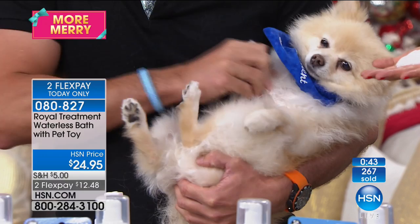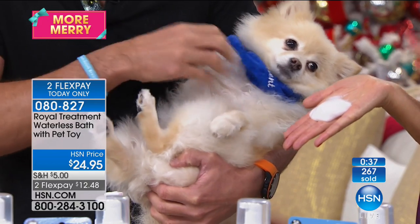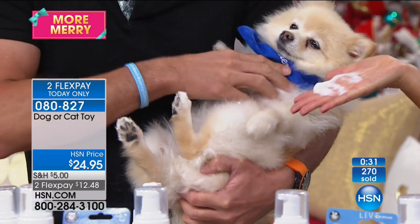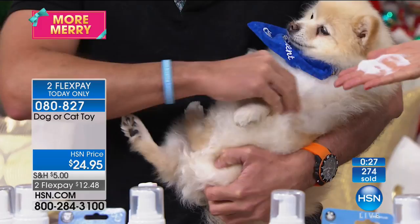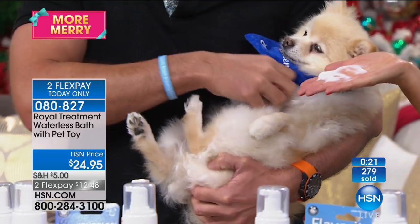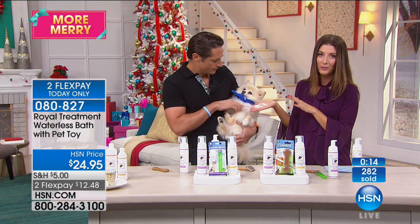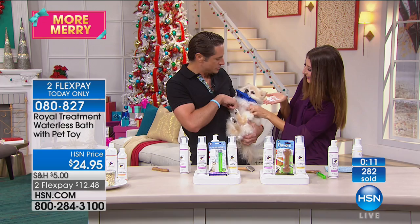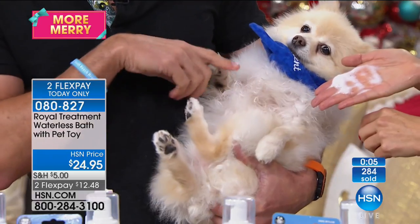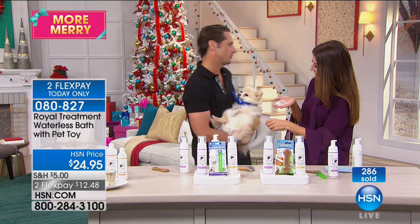Think about your dog's skin. Think about taking care of your dog. This is my first introduction to the Royal Treatment — I've never seen an all-organic dog and cat line made in Italy. This is brand new. It's only $24.95. You wait three minutes, brush it right out, and you get this beautiful fur after. That's all you need to do. And you get a great-smelling dog.